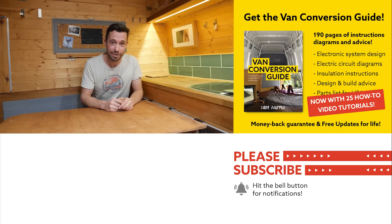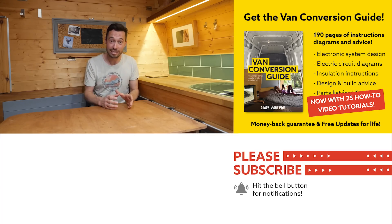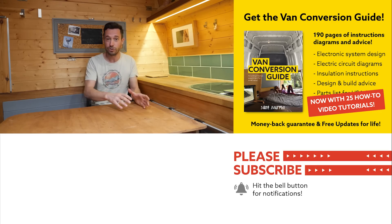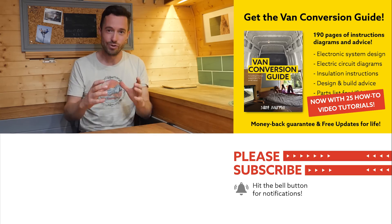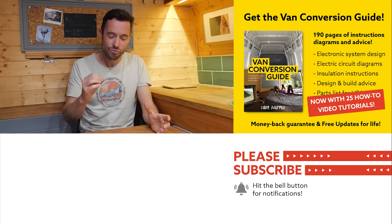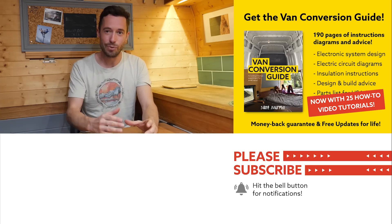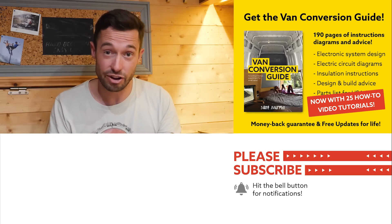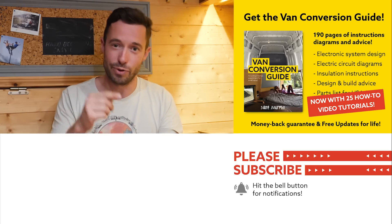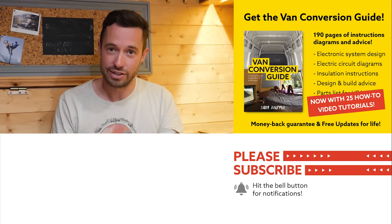We do sell an e-book for How to Convert a Van — it has over 190 pages of detailed instructions and diagrams, also 25 video tutorials specifically for the e-book buyer. Creating a van for many people is obviously a really intimidating project, but I really believe that with the right information, anyone can turn out with a pretty decent van conversion. Check the link in the description, subscribe to the channel if you are not already, and drop us a comment if you like this video. Thanks for watching and we'll see you next week.